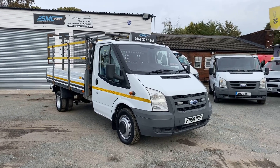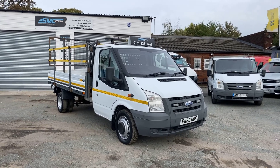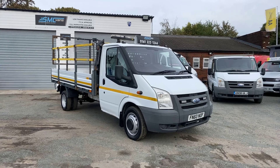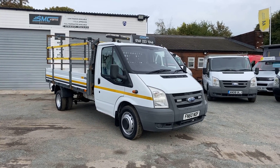Hi, welcome to SMC Van Sales located in Manchester on Ashton New Road, next to Manchester City's ground. Today I've got a 2010 Ford Transit T350 long wheelbase dropside van.